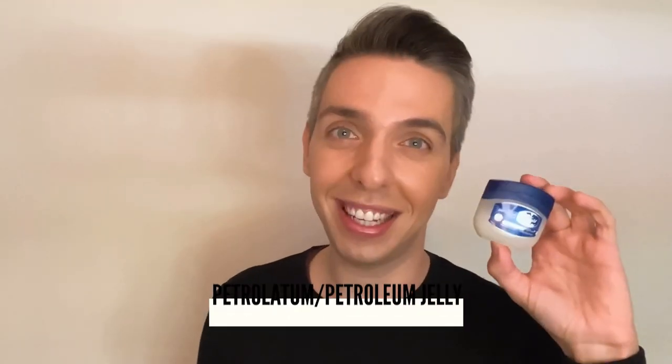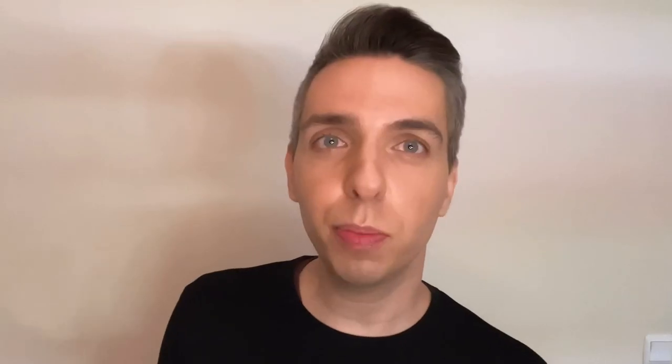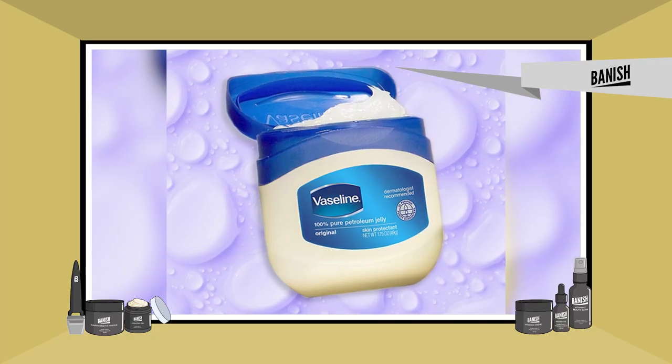Petroleum jelly, also known as petrolatum, is what people often call Vaseline. Vaseline is a brand name, but many brands out there make petroleum jelly and they are all the same ingredient. Petroleum jelly is a mixture of mineral oils and waxes which form a semi-solid jelly-like substance. Robert Augustus Cheeseborough discovered it in 1859. He noticed that oil workers would use a gooey jelly to heal their wounds and burns, and he eventually packaged this jelly as Vaseline. Petroleum jelly's benefits come from its main ingredient, petroleum, which helps seal your skin with a water protective barrier, helping your skin heal and retain moisture.